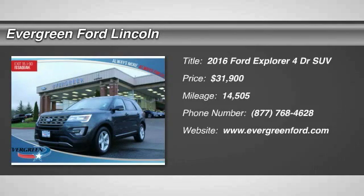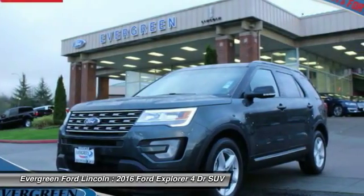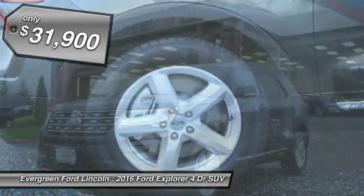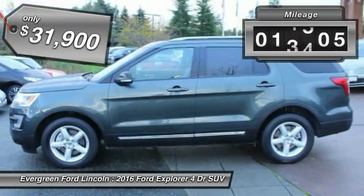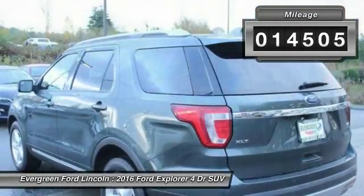2016 Explorer. You've got a lot of capabilities to call on in a Ford Explorer. Don't underestimate your choices. And it is priced below $35,000. This vehicle has less than 15,000 miles.